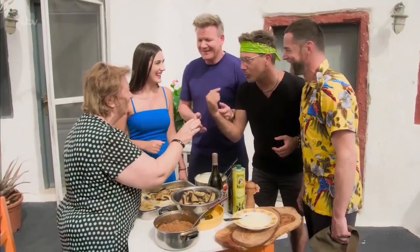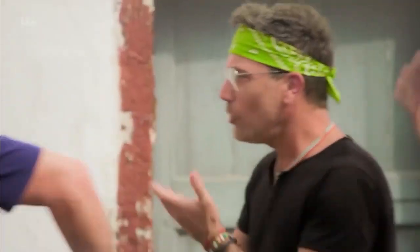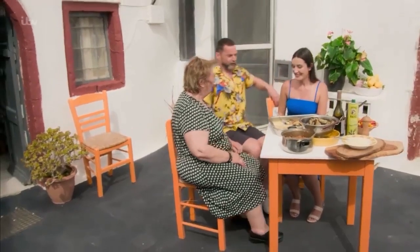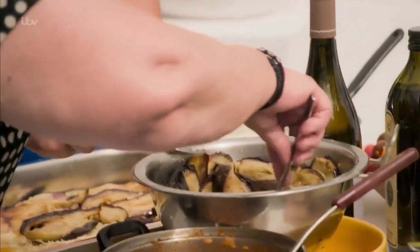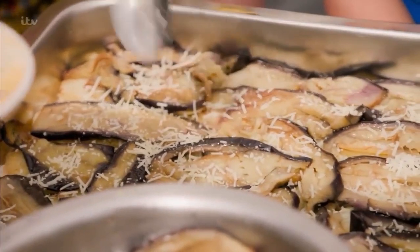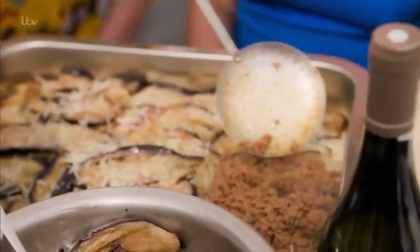Yaya has already added a base layer of potato and the finest Greek aubergines, and now a sprinkling of local sheep's cheese — a cheese you can find here in Santorini. Then she adds her lamb, onions, and her secret spice red sauce to the moussaka.